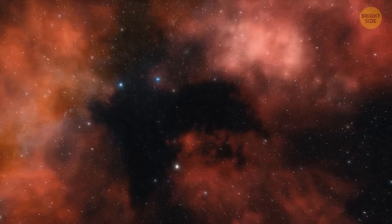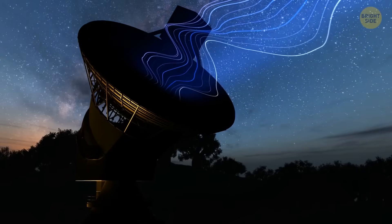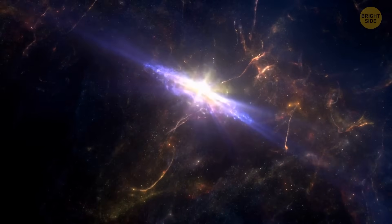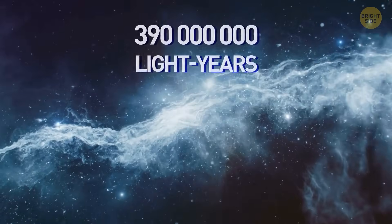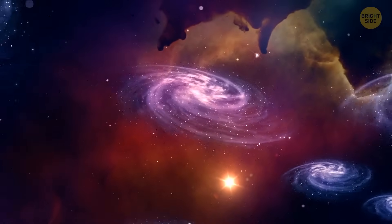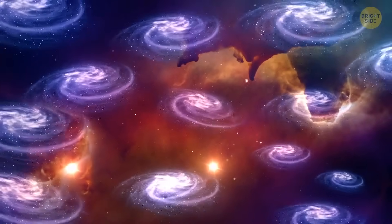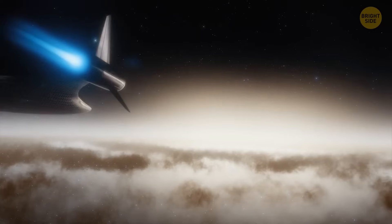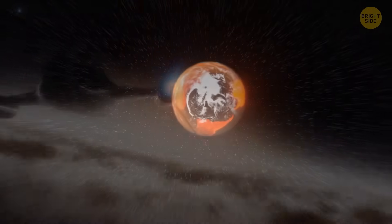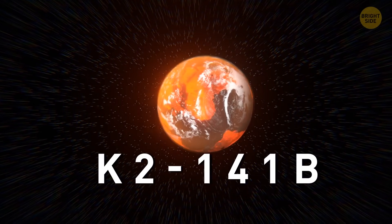A short while ago, scientists discovered one of the largest craters in the universe. Radio and X-ray telescopes detected a supermassive black hole that threw a temper tantrum many years ago. It happened in a galaxy cluster about 390 million light-years away from Earth. The crater this event left behind could fit 15 Milky Way galaxies. During your space voyage, think twice before landing on unknown planets — otherwise, you may end up in a place like K2-141b, a planet outside of our solar system.